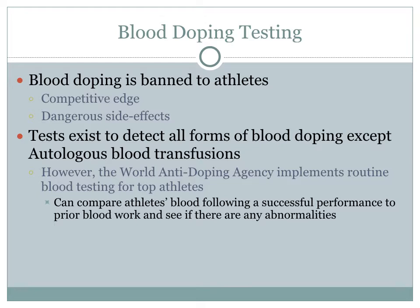To prevent these dangerous side effects, as well as avoid the unfair competitive edge that blood doping can give an individual, athletes are subjected to blood doping testing. Tests exist to detect all forms of blood doping except for autologous blood transfusions, because with autologous transfusions the athlete is injecting their own blood. However, the World Anti-Doping Agency implements routine blood testing for top athletes so that the agency can track their red blood cell counts and see if there are any abnormalities, especially following an athlete's successful performance.